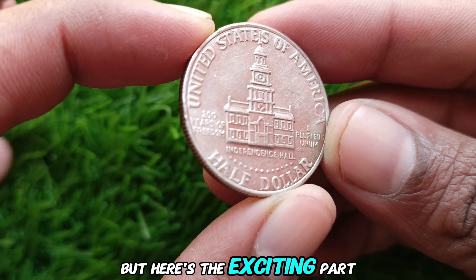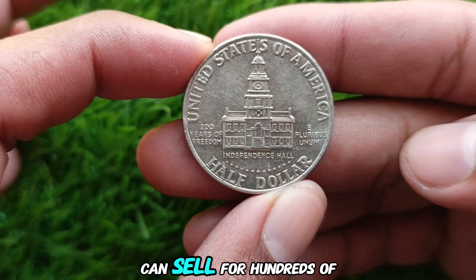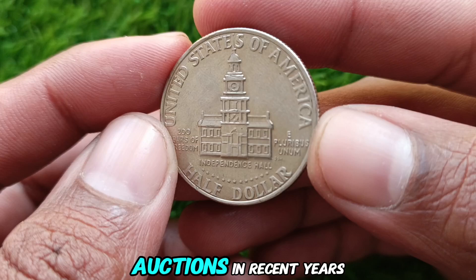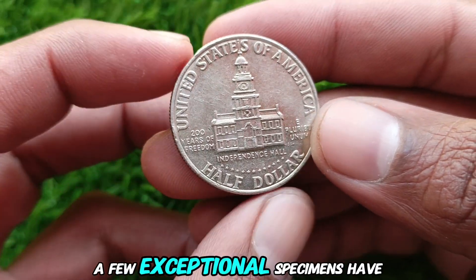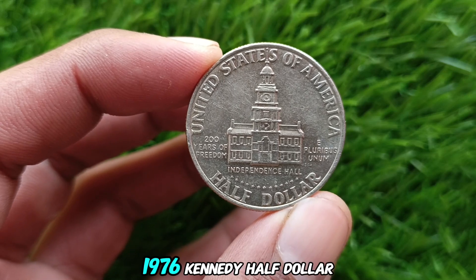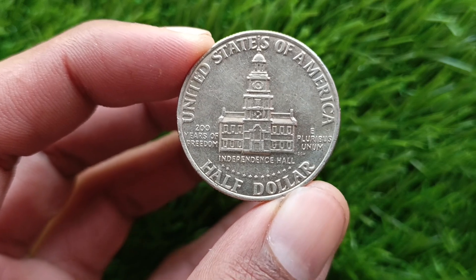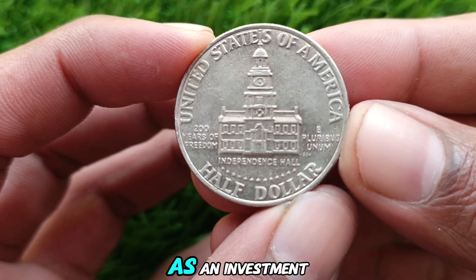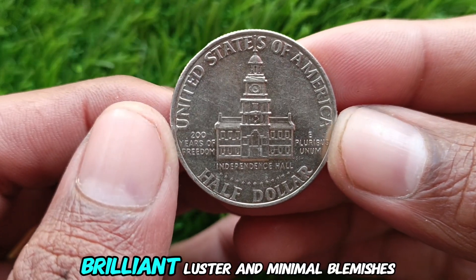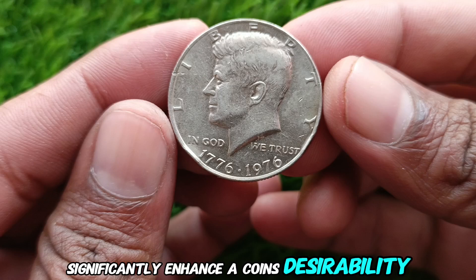Rare high-grade examples, especially those graded MS67 or higher, can sell for hundreds of dollars, and some have even crossed the $16,000 mark at auctions. In recent years, a few exceptional specimens have broken records. For instance, a high-grade 1776-1976 Kennedy Half Dollar once sold for over $23,000. Such prices highlight the potential of this coin as an investment. Collectors often look for specific features like sharp strikes, brilliant luster, and minimal blemishes, as these qualities significantly enhance a coin's desirability and value.